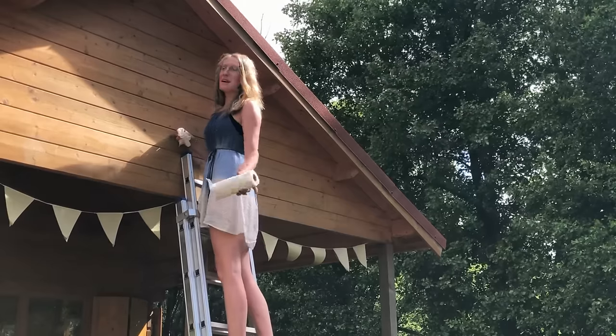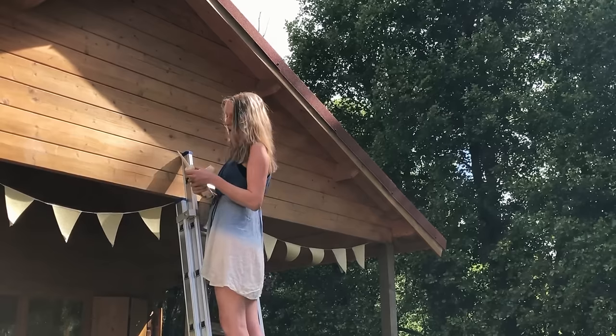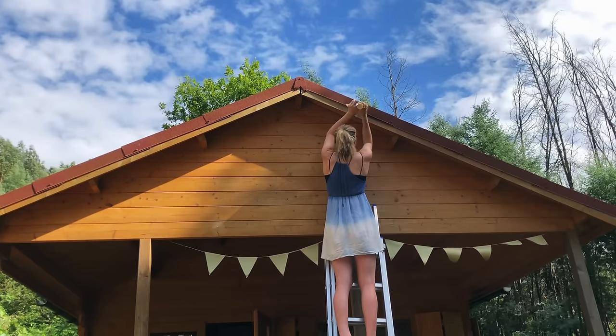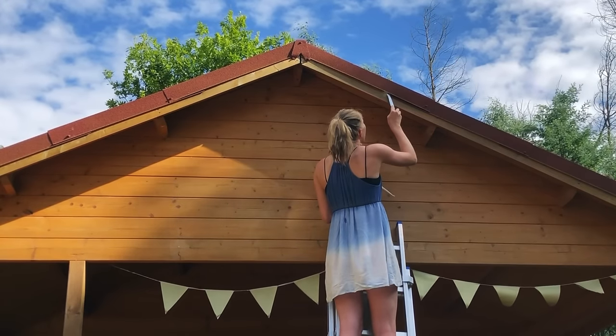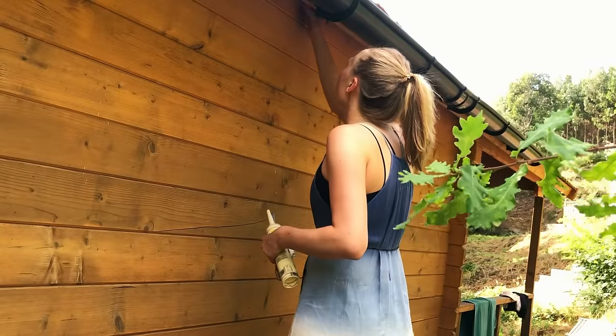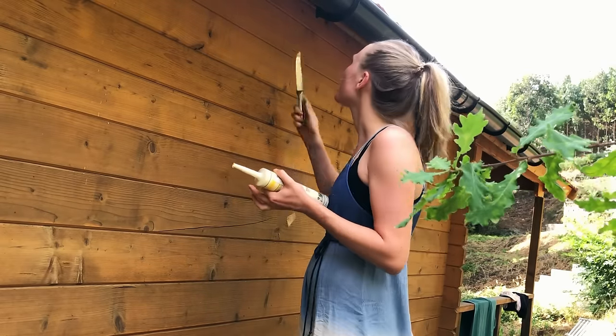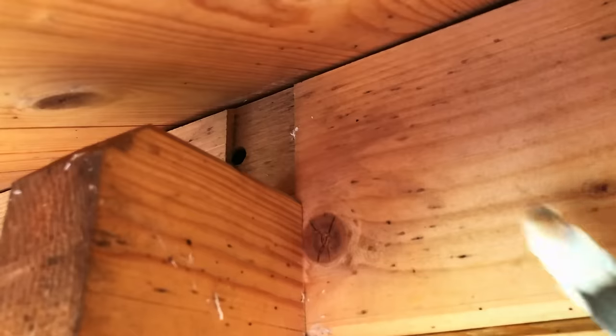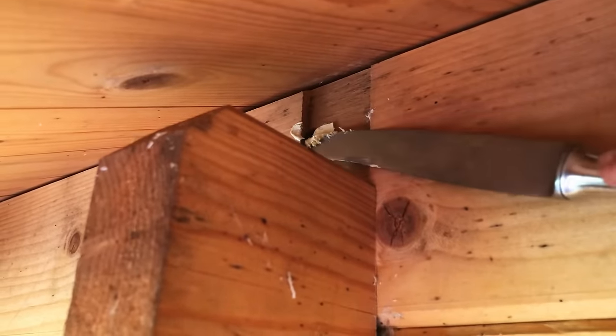Dear carpenter bee, please come out now if you're in there. I just need to fill up that hole now — I hope they've all gone out. Okay, this hole is fixed. I fixed these two other holes in the wood, and that was a nest. In Portugal it's just not so cool to have wood outside because water and insects really like it. Dear carpenter bees, please do not come back here.